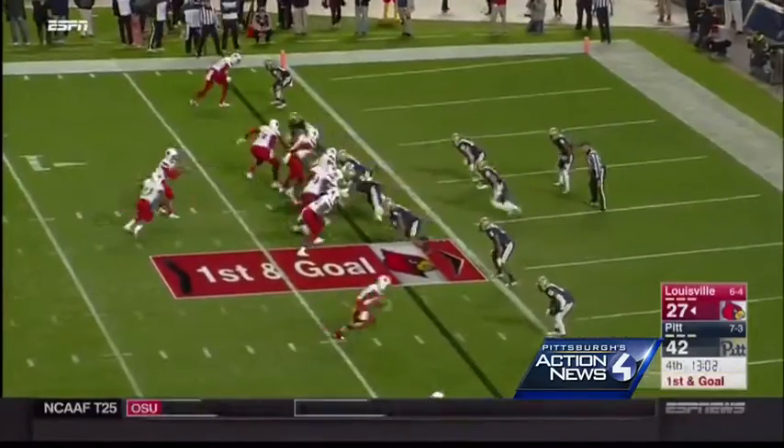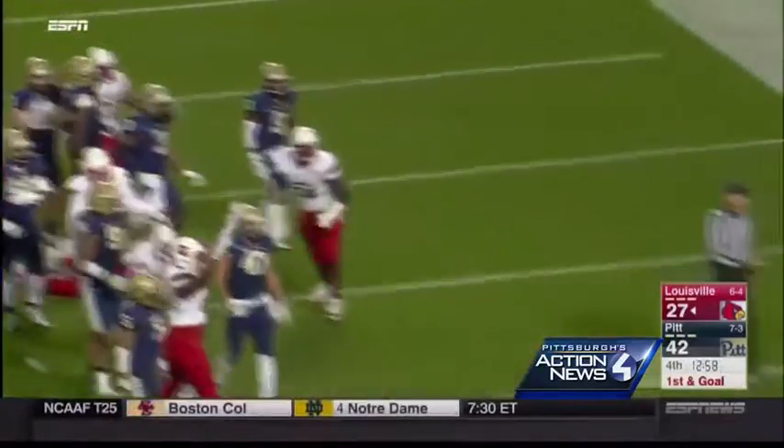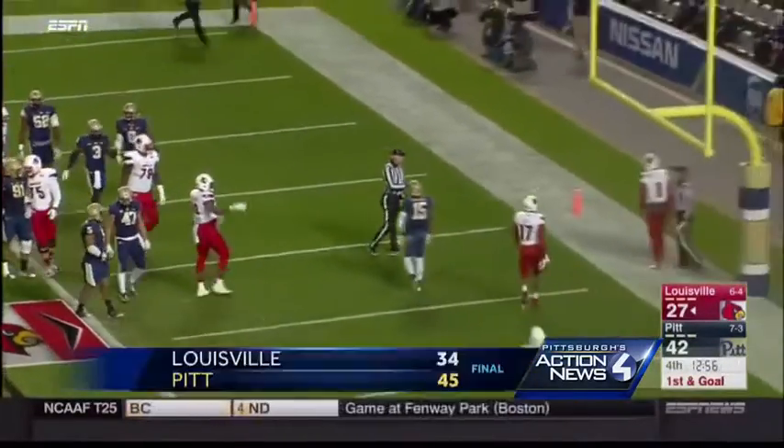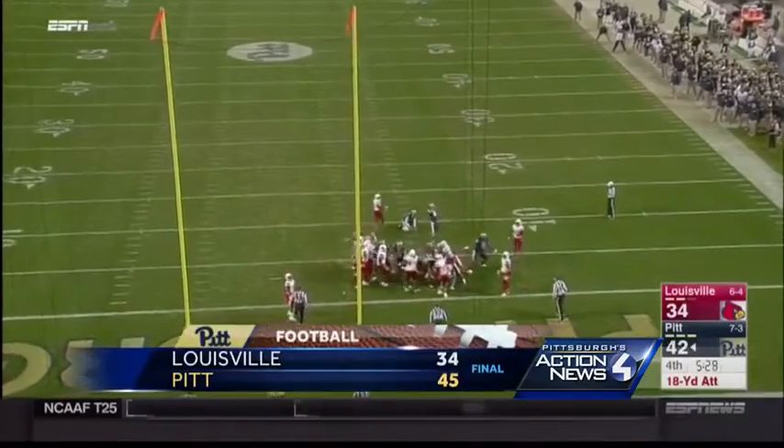The Cardinals add a field goal in the third, and then Jackson's two-yard touchdown run pulled them within eight in the fourth quarter. But Chris Blewit's field goal made it 45-34, and Pitt holds on.